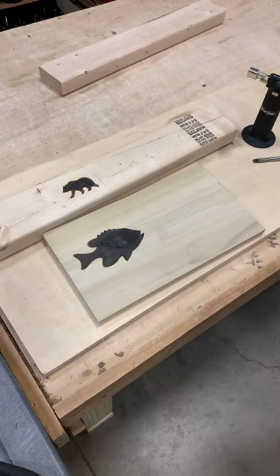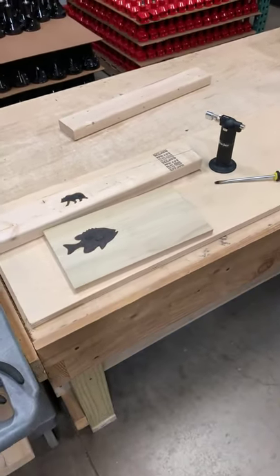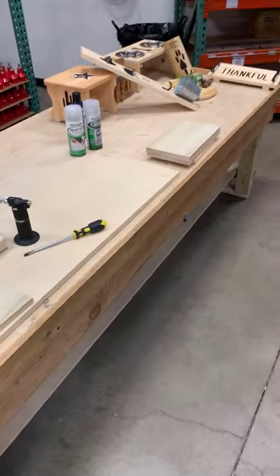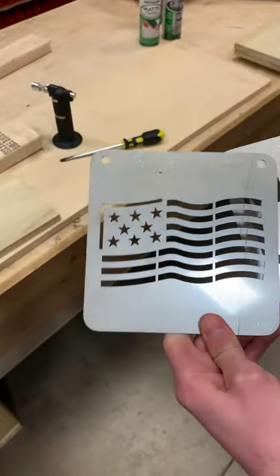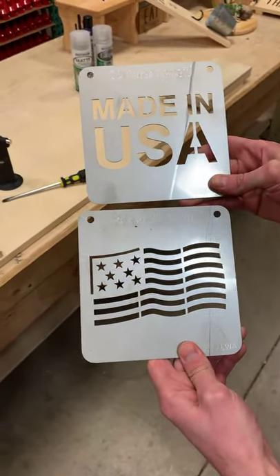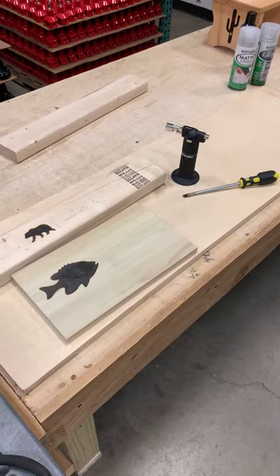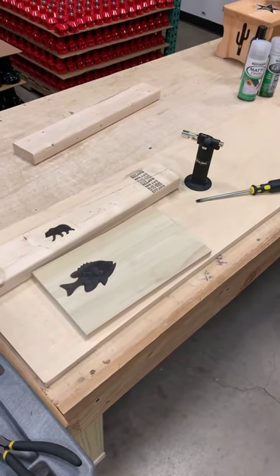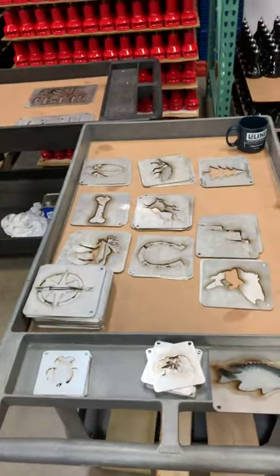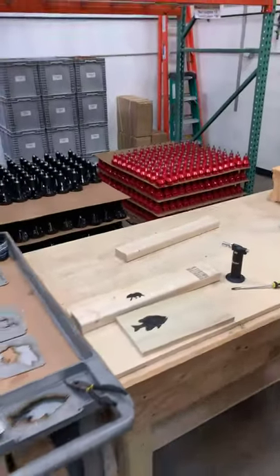Someone asked about a U.S. flag — yes, we actually do have that, and also a 'Made in USA' stencil. We also have some military stencils — you can see those on our website too. We have a lot of different stencils. Next, Logan will show one of the signs to demonstrate what you can do by combining text and image stencils.